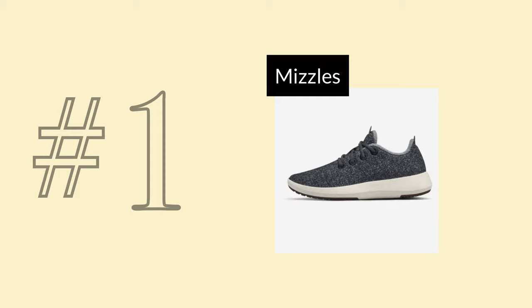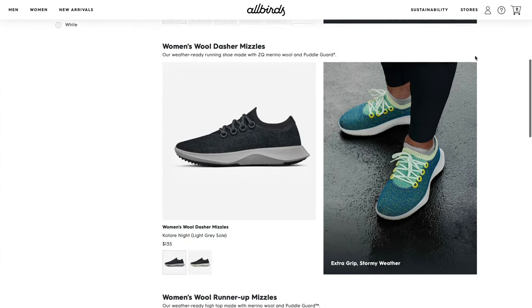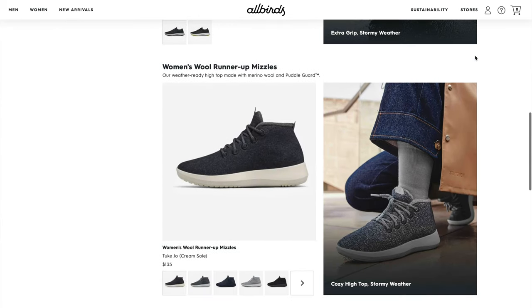In first place — drumroll please — the Allbirds Mizzle line. The Mizzle shoe line comes in four models and is basically the same as their wool line, but with next-level fabric treated with a weather-repellent product. They are expensive, since the weatherproofing adds about $30 to each pair. However, if I were to lose my original wool runners, I would get the Mizzle for my next version. You get all the comfort of the wool on the inside, with the protection of the Mizzle fabric treatment and extra grip.